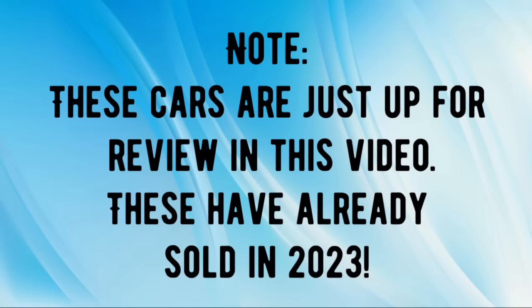Each car showcased in tonight's video will have the original narration that was presented in the original video. This first one was one of my favorite cars to showcase in 2023, mainly because I was a big fan of the show, just as I'm sure many of you out there were as well.